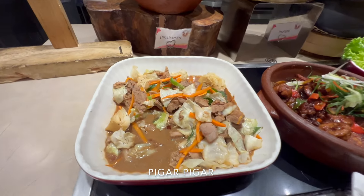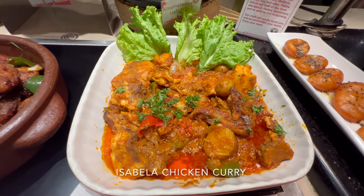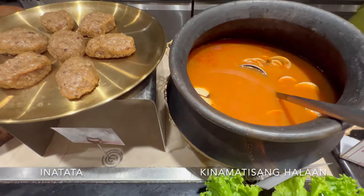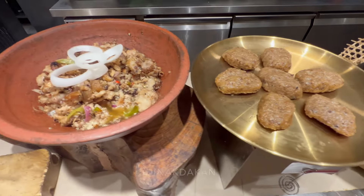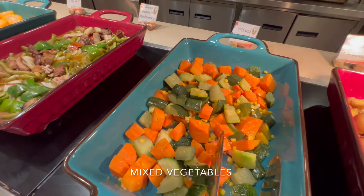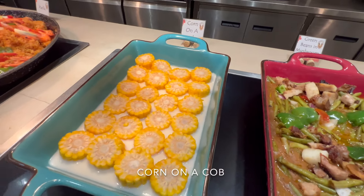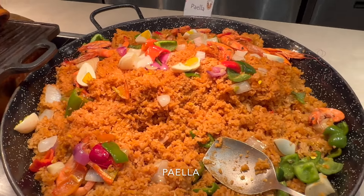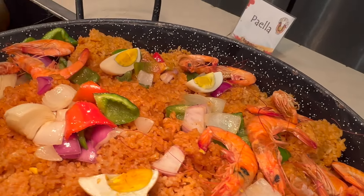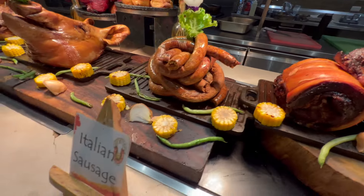Here we are at the Isabella section. They've got marbled potatoes, mixed vegetables, green beans with mushroom sauce, corn on the cob, and some paella. And of course what everybody likes — they have lechon, look at that, and there's also some Italian sausage.